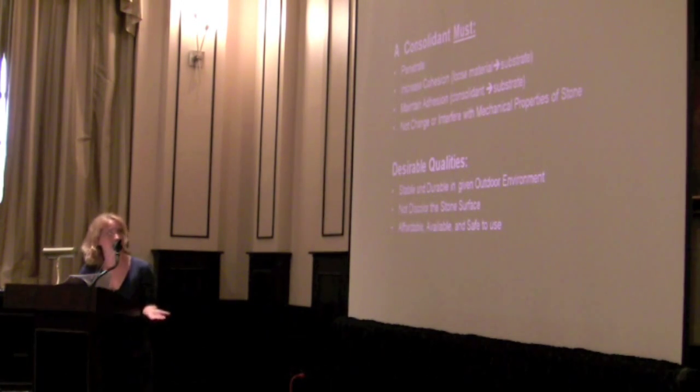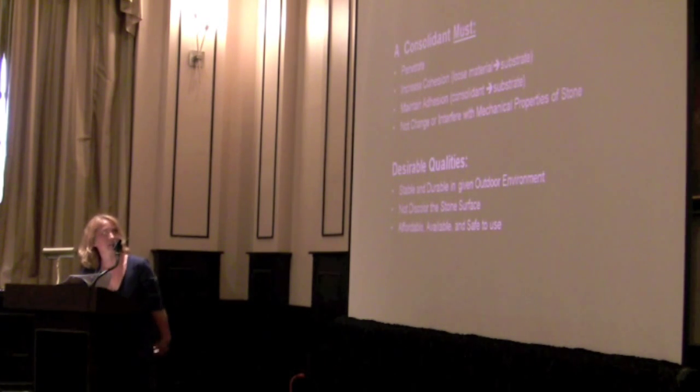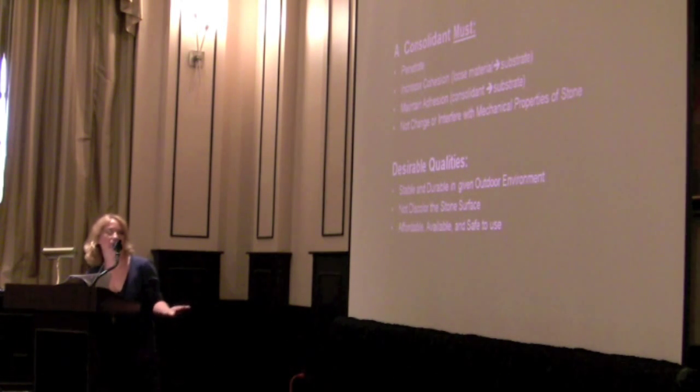When you're looking for a consolidant, there are things you must have and things you'd like to have — having everything is virtually impossible. A consolidant for stone must penetrate through the surface. It must increase the cohesion between the loose materials and the substrate beneath. It must also maintain adhesion to the substrate you're trying to consolidate, and it shouldn't change or interfere with the mechanical properties of the stone, which in an environment can cause disastrous effects. It would be nice if it were also stable and durable in the outdoor environment, wouldn't discolor the white pristine surface, and if it were affordable, available, and safe to use — as many are not.